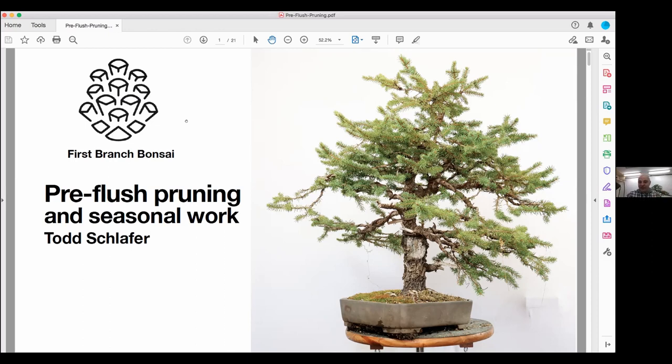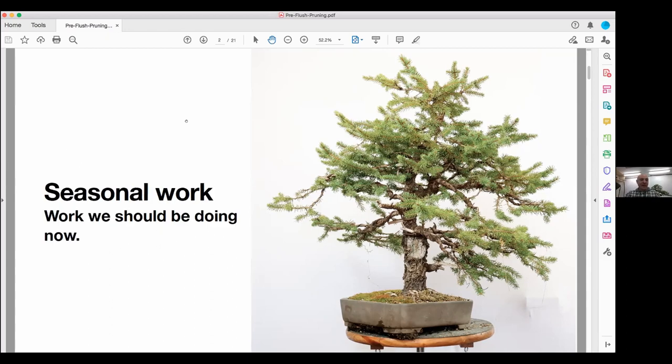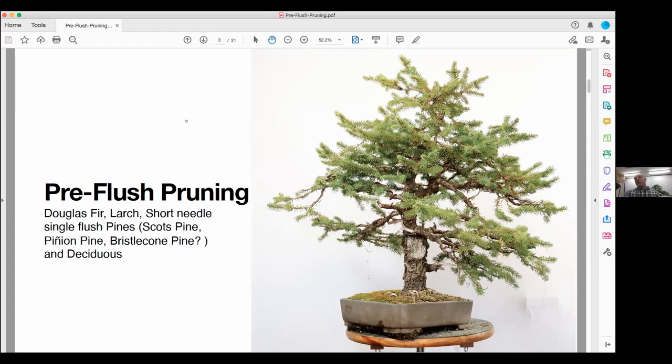The first thing I did was cut all the wire off. Pre-flush pruning is good for firs, larch, short-needle single-flush pines, pinion pine — though pinion pine is still that outlier we're figuring out, and we can talk about pinching pinion pines later. Also bristlecone pine and deciduous. Right now with deciduous, if you're making big cuts on deciduous trees, there's a fall time and a spring time.